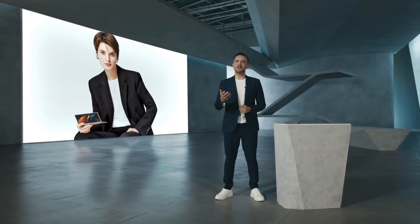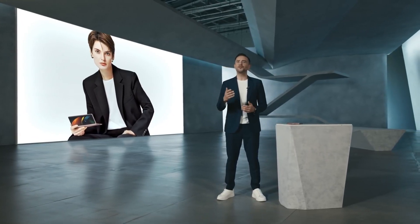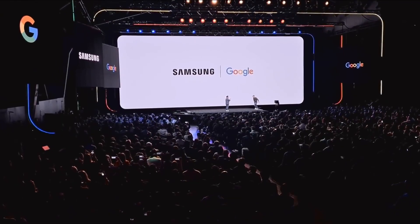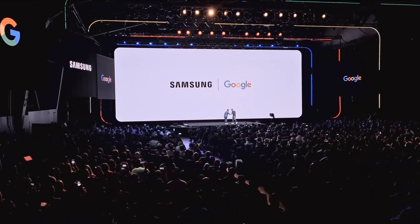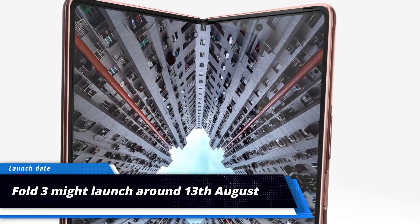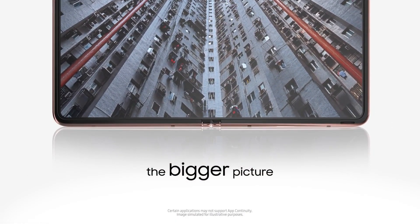But if we were to be a bit optimistic, this could be a part of Samsung's plan for its foldable lineup. The Z Fold 3 is expected to be unveiled in just a couple of months in August, and the US wing of Samsung might want to make room on its store shelves for the upcoming model.